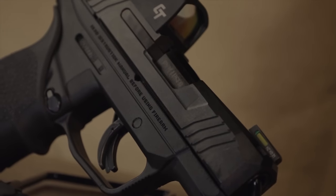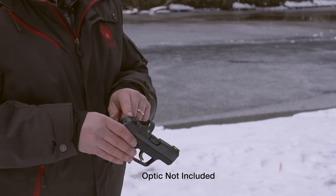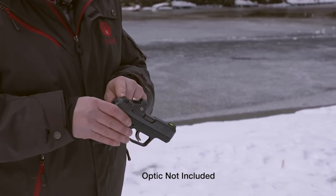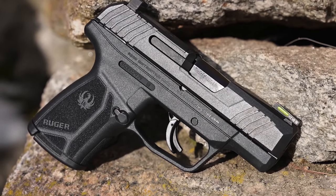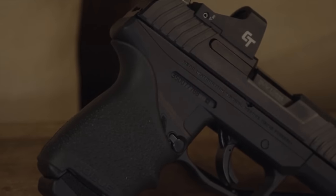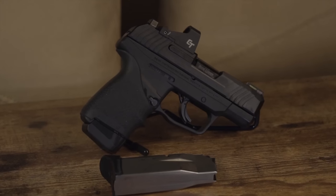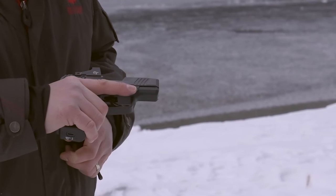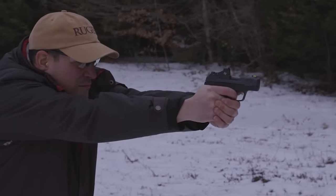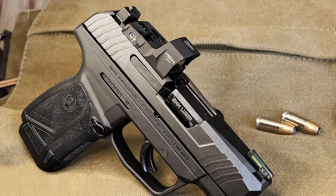It weighs in at just 18.4 ounces and is less than 1 inch wide. The Max 9 is Ruger's best foot forward into the ever-growing market of micro-compact pistols. While not the smallest Ruger makes, it reflects a directed effort to offer valuable features to concealed carriers. The grip texture makes it easy to shoot, and it has great iron sights with a short, smooth trigger. It is a highly shootable subcompact 9mm pistol.